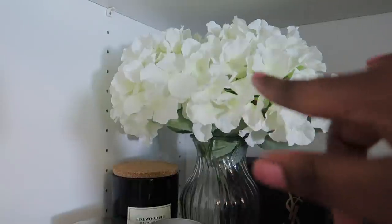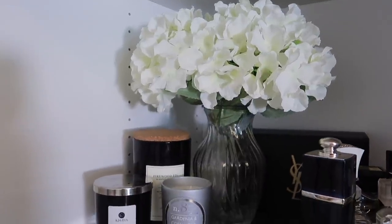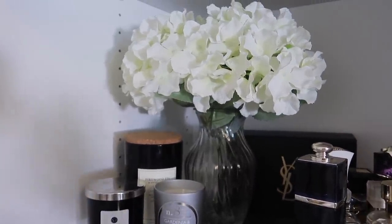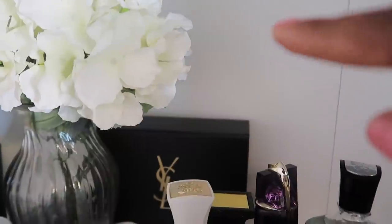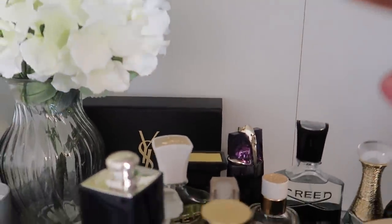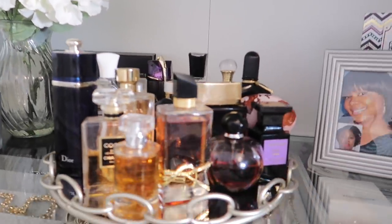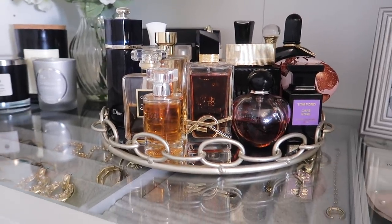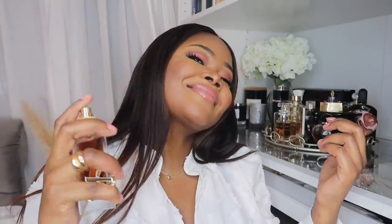Over here I have a foam flower that I purchased from Asda — I've had it for a while and I'm actually going to change it to something nicer, but this is doing the job for now. At the back there I have the box to my Saint Laurent Libre fragrance that I bought recently. And then — ta-da! — my favourite part: I have all my fragrances here. You guys know that I love to smell amazing, like a boss, irresistible. Here are my babies. I'm still yet to make a video for the YSL Libre, but I promise I will.